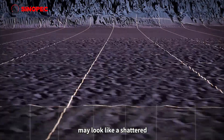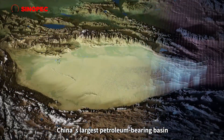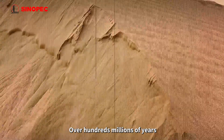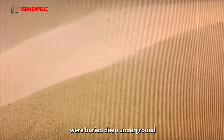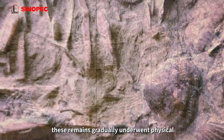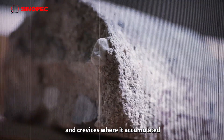Strata fractured by criss-crossing faults may look like a shattered plate from another perspective, and this is best exemplified by China's largest petroleum-bearing basin, the Tarim Basin. There was a time when this basin was completely submerged under the sea for hundreds of millions of years. Large amounts of biological remains were buried deep underground and, exposed to prolonged heat and pressure, gradually underwent physical and chemical reactions, eventually becoming oil that slowly flowed into rock cavities and crevices where it accumulated.